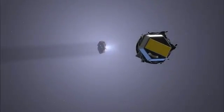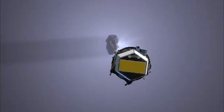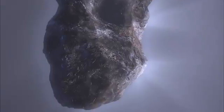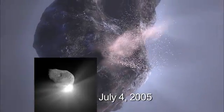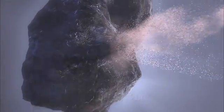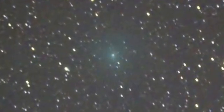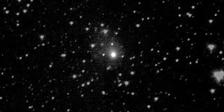The EPOXI mission is an extended mission for the Deep Impact flyby spacecraft. After we went past Comet Tempel 1 and drove an impactor into it, we spent a year or more observing extrasolar planets, and we are now on target for a flyby of Comet Hartley 2, which is interesting in the sense that it's one of the smallest objects we've seen, and it's thought to be active over 100% of its surface.